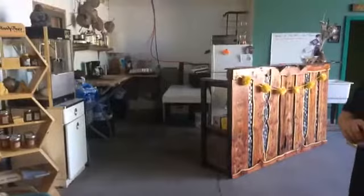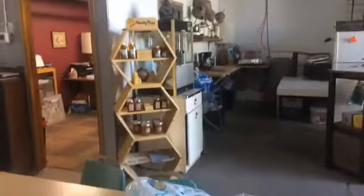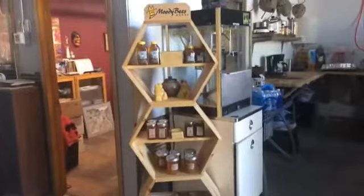We've also got a little kitchenette over here where you can just make a pizza or warm up your leftovers so you don't have to leave in the middle of a project. And also Moody Bees has a honey stand here. It's one of the places in Mankato where you can get beeswax, unless you see Kaylee at a farmers market or something.